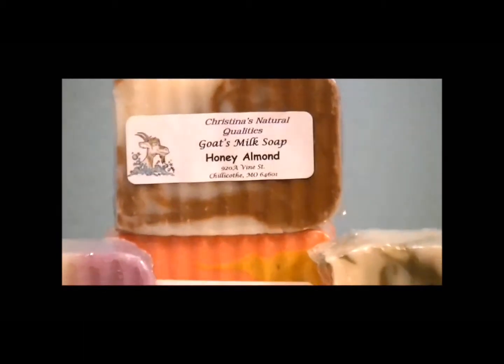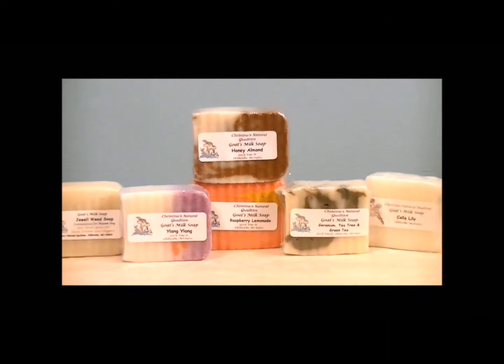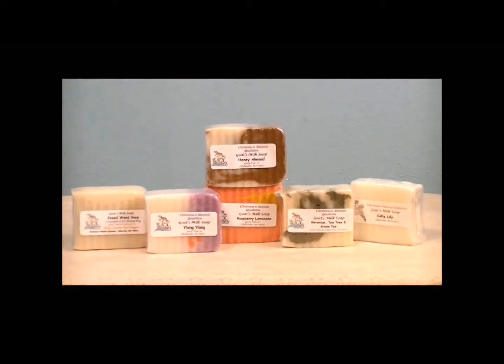Goat's milk soap is especially kind to sensitive skin and has been used to relieve a variety of different rashes and skin problems. We make our goat's milk soap with essential or fragranced oils, so you have the choice. All of our fragranced oils are phthalate-free; however, by using the essential oils you get a completely natural soap containing the medicinal properties of that particular oil.